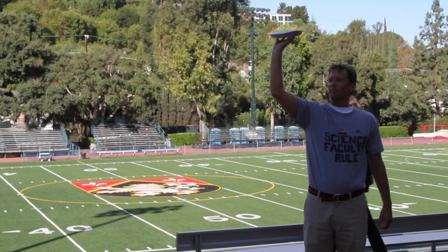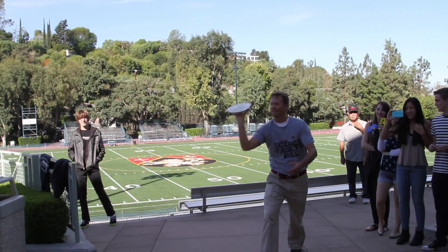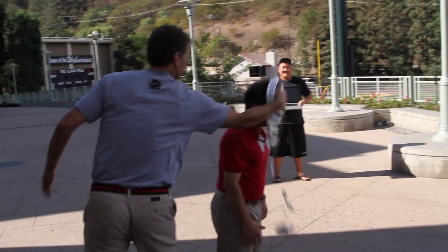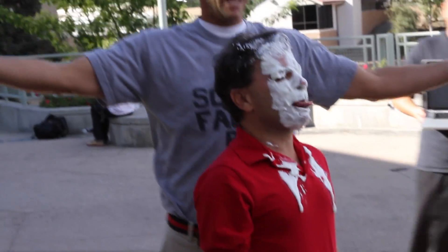The pie is going to hit your nose in about a second before it hits the rest of you. Ready? The pie hits — laughter and cheering from the crowd.